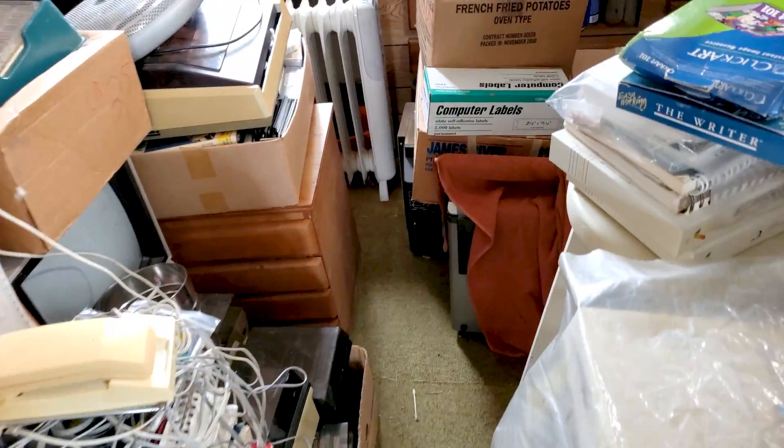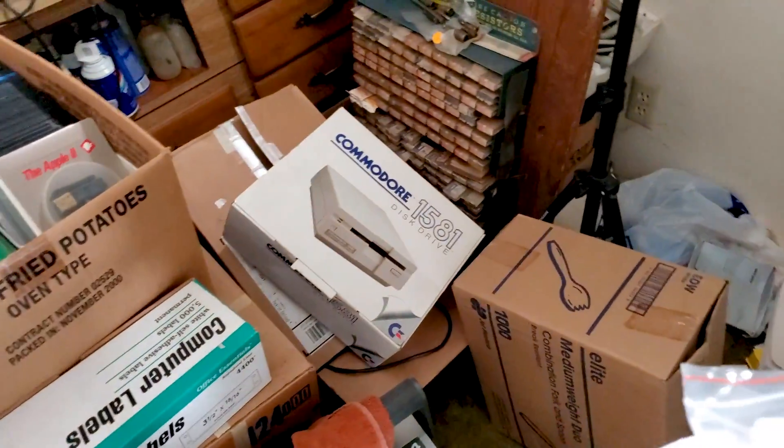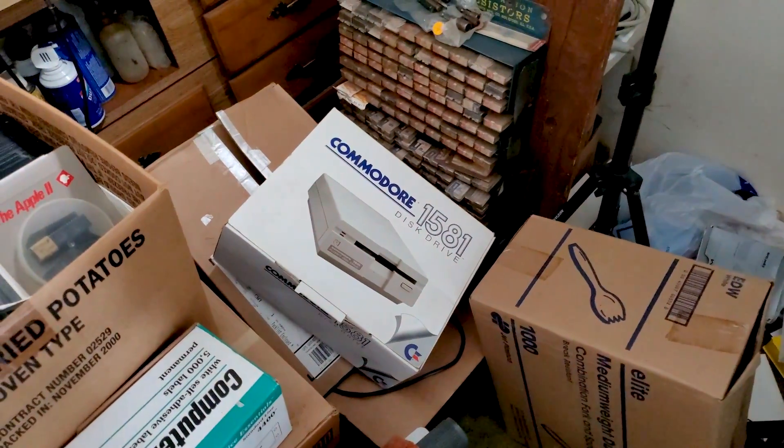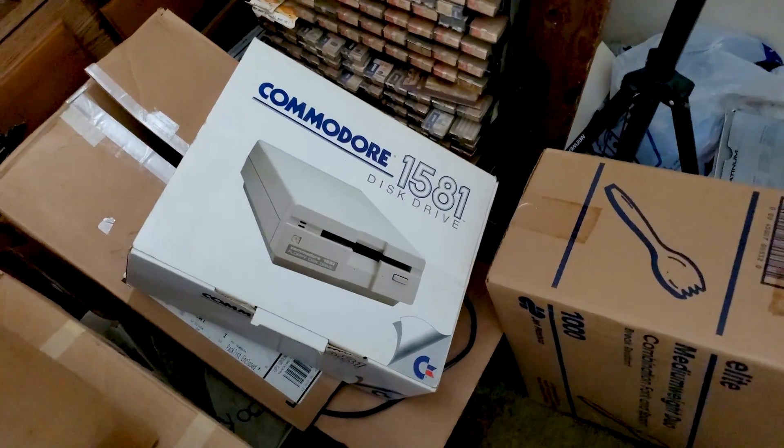I'm still picking through the stone collection and this caught my eye. There was a pile of stuff here that came collapsing down — the box on the bottom was no good — and there was this 1581, which I did notice when I came through the first time.